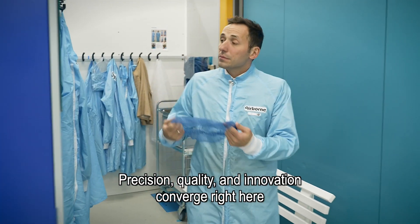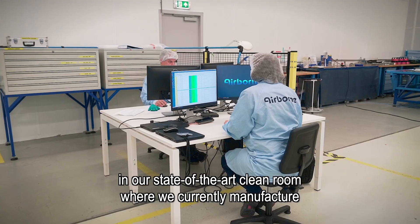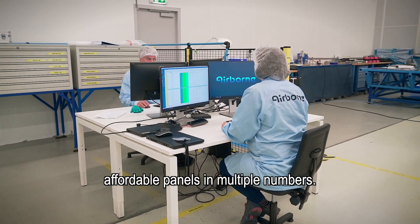Precision, quality and innovation converge right here in our state-of-the-art cleanroom, where we currently manufacture affordable panels in multiple numbers.